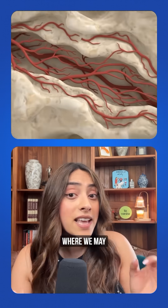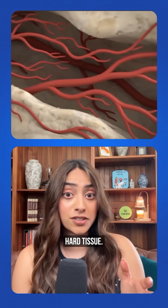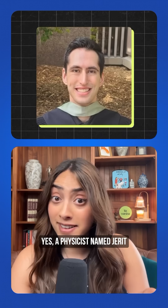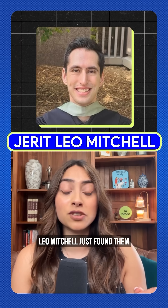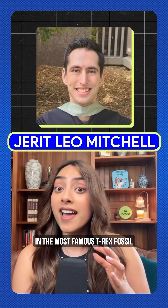But there is one place where we may find soft tissue, and it's actually in hard tissue. Blood vessels weave through our bones. And a physicist named Jared Leo Mitchell just found them in the most famous T-Rex fossil ever discovered.